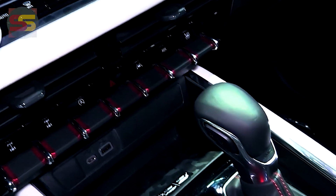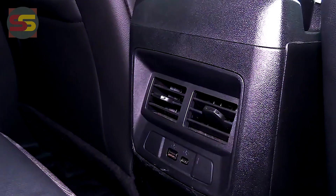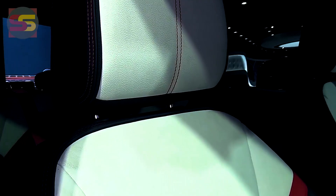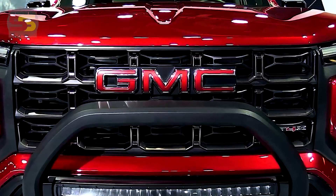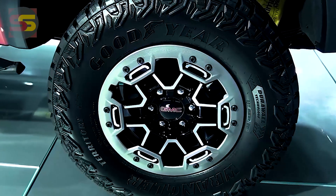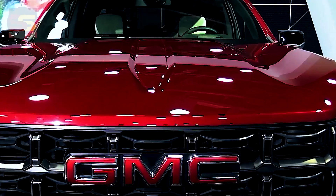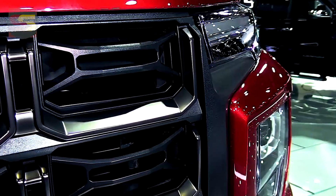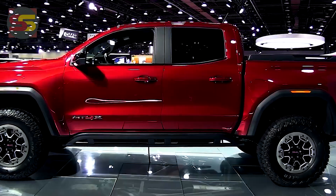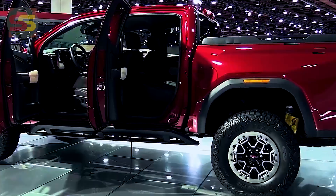We anticipate the new 2024 GMC Canyon will feature a more refined interior compared to the current model. This model will be more upscale and sophisticated, incorporating more advanced features. A 7-inch infotainment touchscreen, updated phone connections, Bluetooth, and other technology features are included as standard. An 8-inch display, a stronger sound system, extra USB ports, a Wi-Fi hotspot, and a wireless charging pad are available as options. Safety should improve as well, and GMC could surprise us with new optional packages or new interior color schemes.